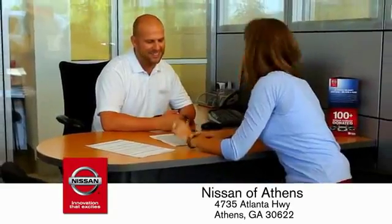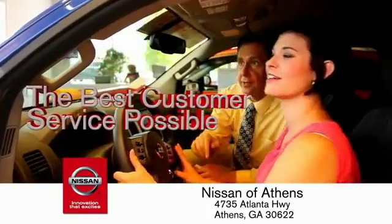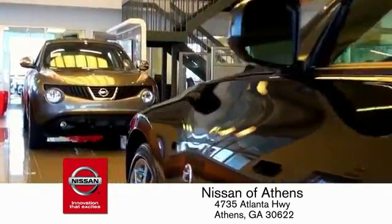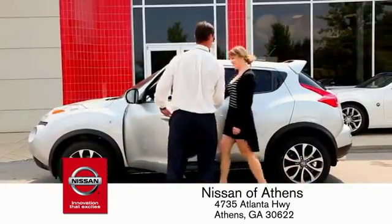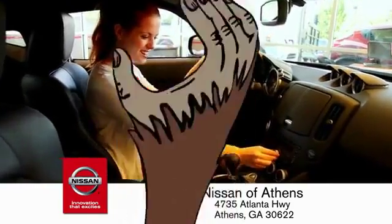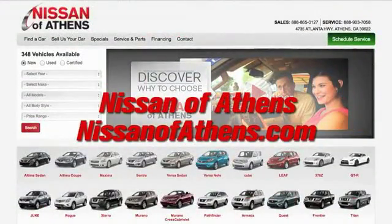Every deal is backed by our promise to give you an honest quote and the best customer service possible. Plus, if Nissan of Athens doesn't have the vehicle you want in stock, we'll find it and deliver it right to your door. There are easy ways to satisfy your candy craving — no easier way to buy a car than shopping at Nissan of Athens.